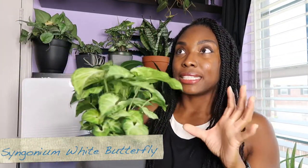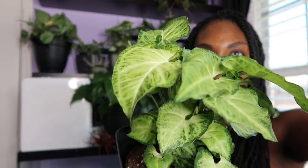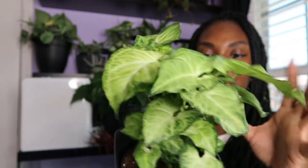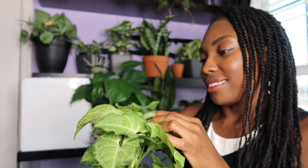Another syngonium — this is the white butterfly. I just love the shape of the leaves and the color variation. It looks so good when it vines.